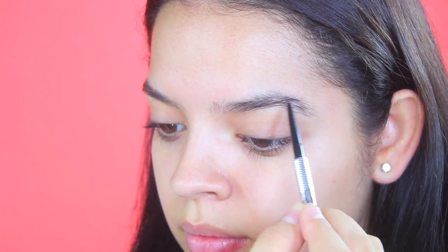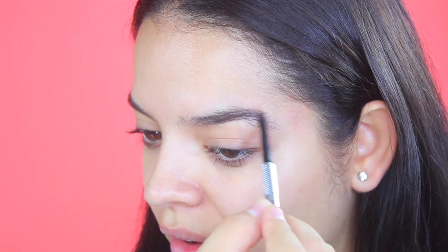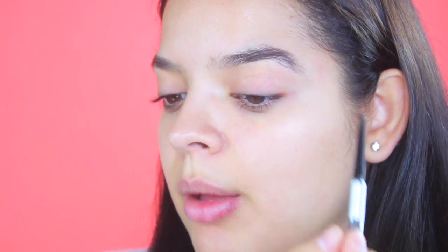I'm going to take the Benefit Precisely My Brow Pencil — I have the mini one which is why it's so tiny. Usually with my brow I like to start at the bottom where the middle part is, the angle, and I fill that part up first. Then I do super light strokes and start moving upward. I always start in the middle — that's the best place for me. Then I do feather-like strokes downward or upward wherever the hair is facing.